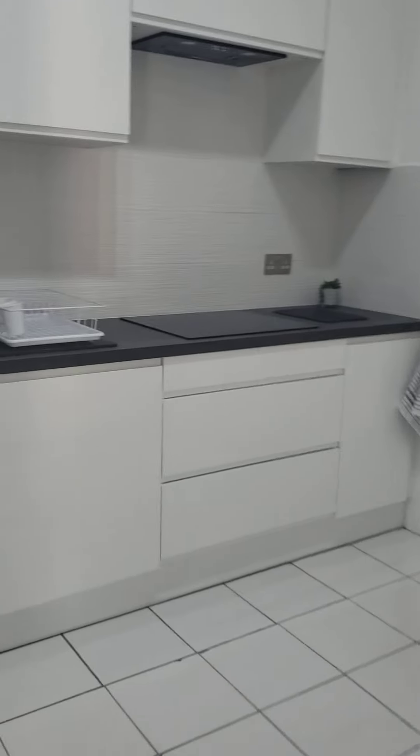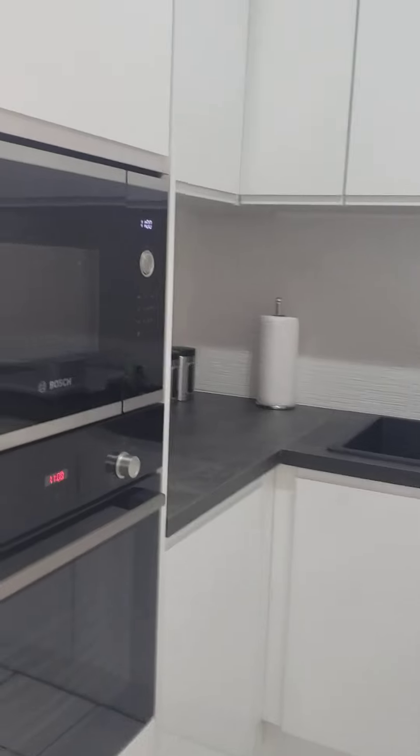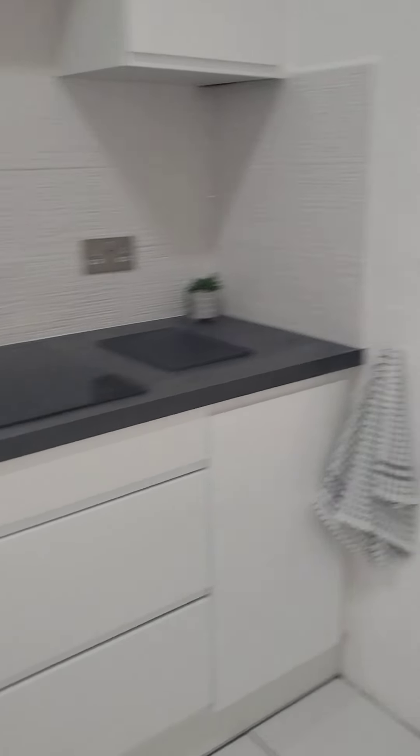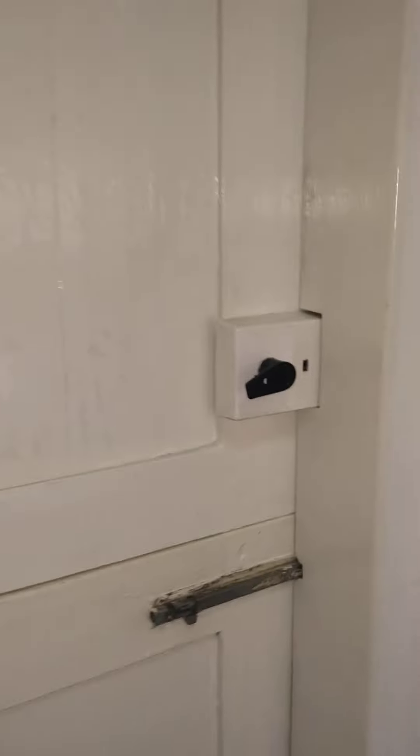Here we have a nice, clean, modern kitchen, and over here — if I can get it open — is your laundry area.